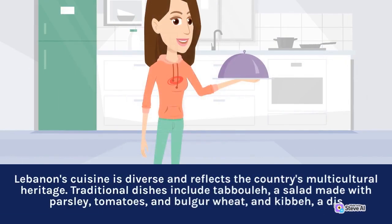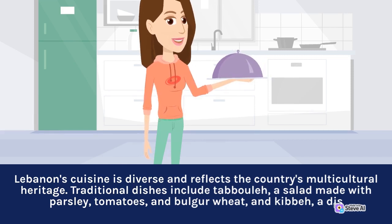Lebanon's cuisine is diverse and reflects the country's multicultural heritage. Traditional dishes include tabbouleh, a salad made with parsley, tomatoes, and bulgur wheat, and kibbeh, a traditional meat dish.